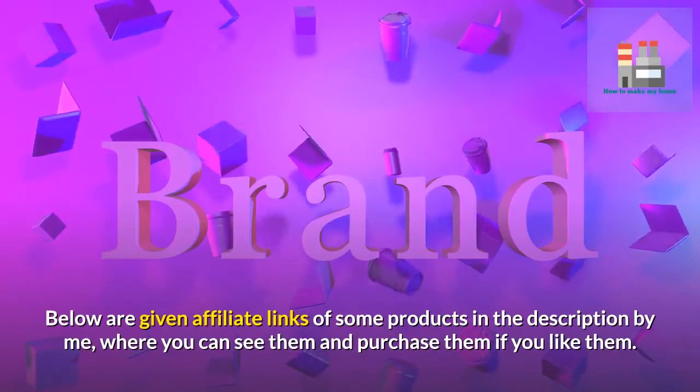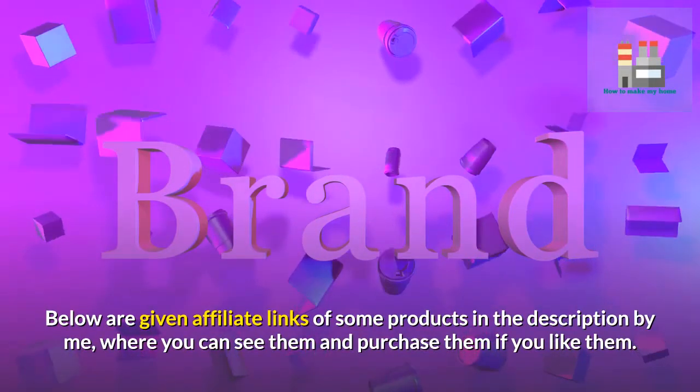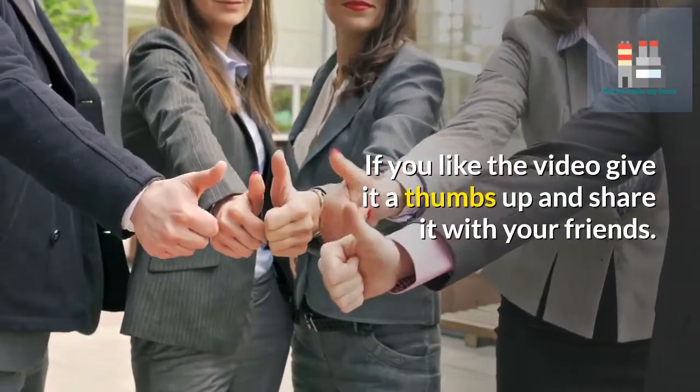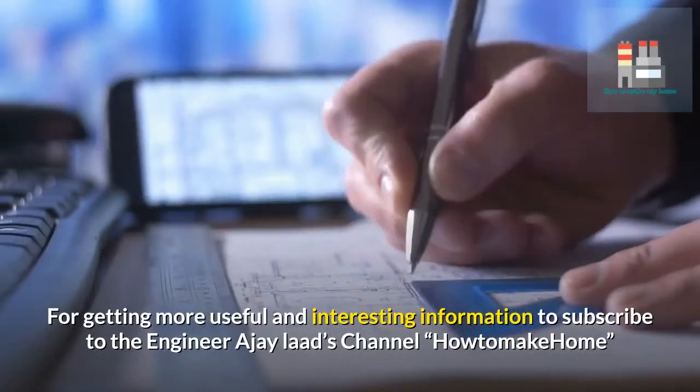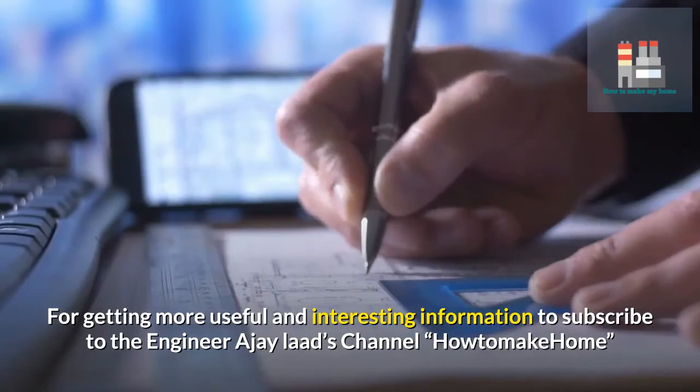Below are given affiliate links of some products in the description, where you can see them and purchase them if you like. If you like the video, give it a thumbs up and share it with your friends. For more useful and interesting information, subscribe to the Engineer A.J. Lard's channel, How to Make Home.